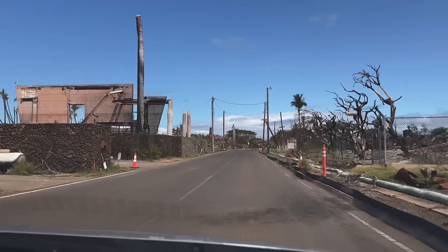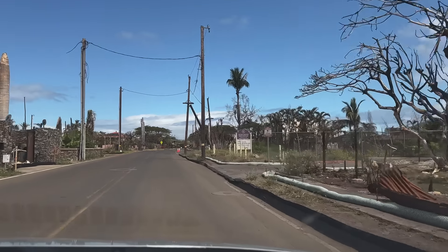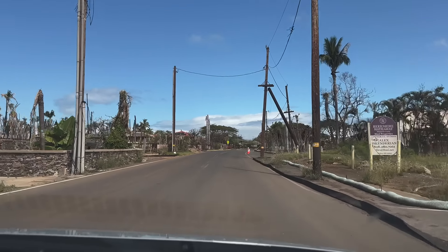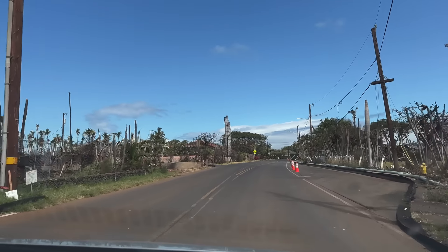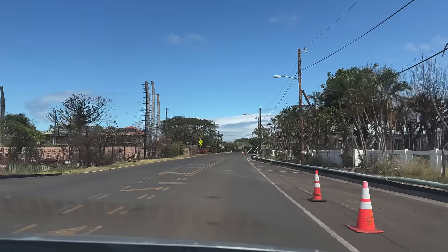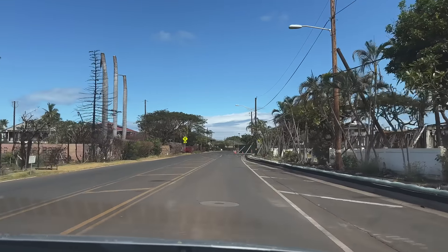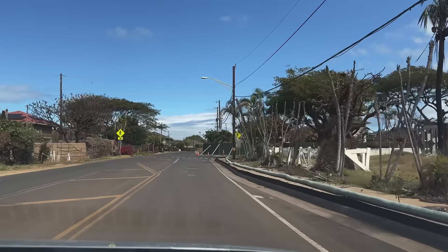We're about to pass the Lahaina residential condominiums. We're now passing the area where the Front Street Apartments once stood, coming up on the intersection of Canoe Street and Front Street.